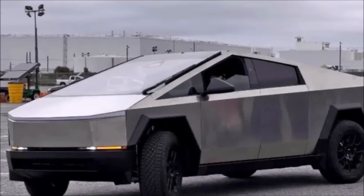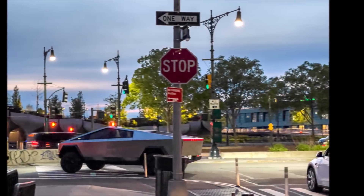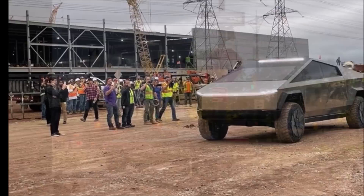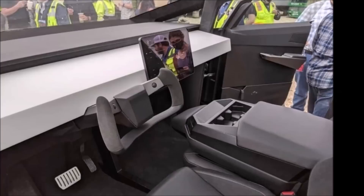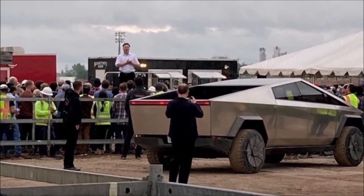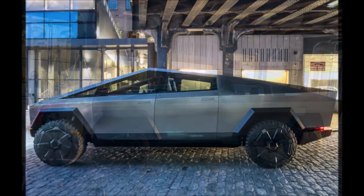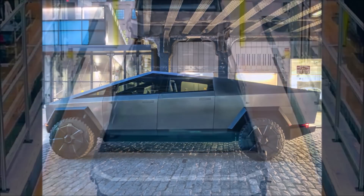Meanwhile, Tesla Cybertruck testing has expanded to public roads in Texas, in what appears to be the first sighting of the all-electric pickup on streets outside of California. A follower of the TorqueNews YouTube channel who works at Tesla Giga Texas confirmed that they have started testing in various parts of Texas as well. Since the Cybertruck neared production, Tesla has been testing the vehicle on public roads since earlier this year, with all prior sightings in California — particularly the northern portion of the state where Tesla's operations are mainly located.